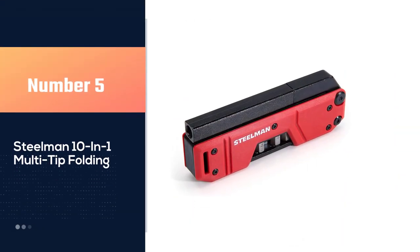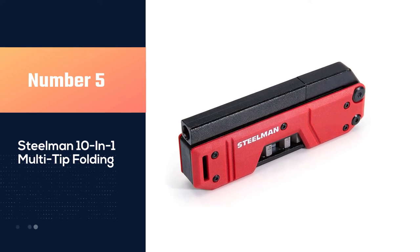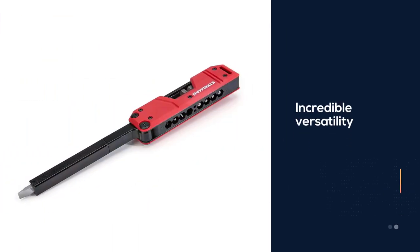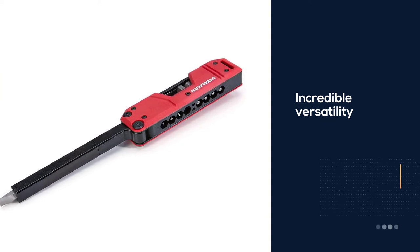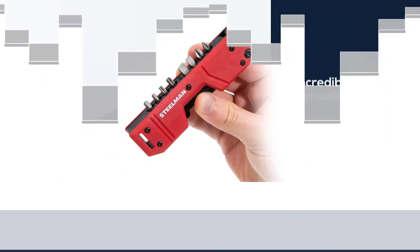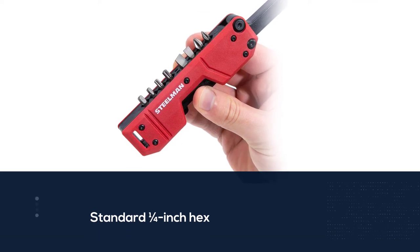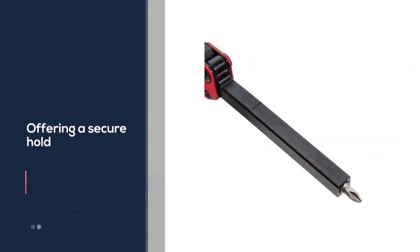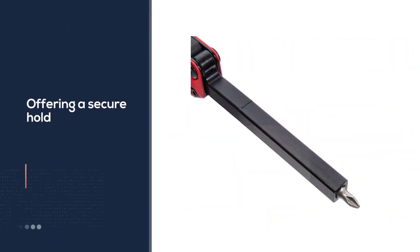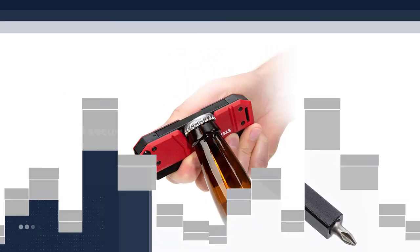Number five: Steelman 10-in-1 multi-tip folding. The Steelman magnetic pocket screwdriver is going to cost you more than most of the options, but with incredible versatility it provides. The shaft is standard quarter-inch hex and can be used as a driver as well. It's also magnetized, offering a secure hold on any bit. The final tool is a bottle opener so you don't have to carry one for when it's time to relax.